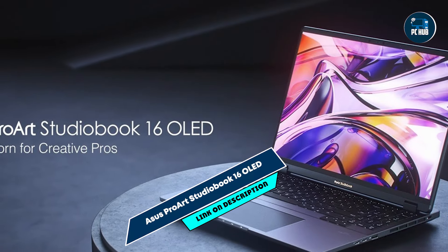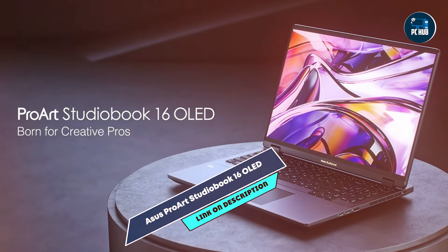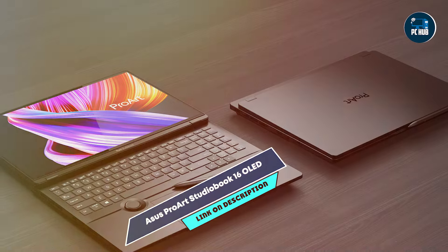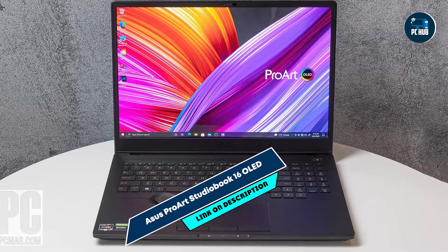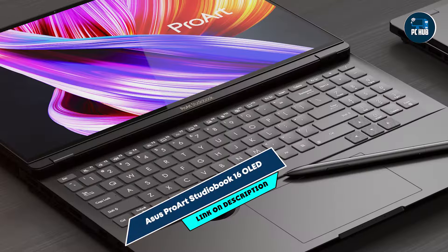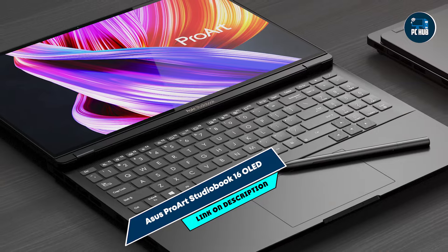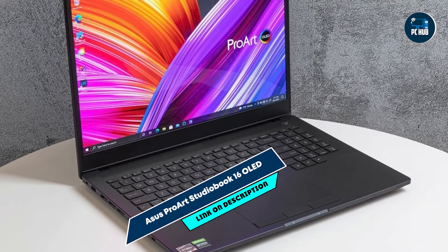And that's our rundown of the top five best laptops for photo editing in 2024. Each of these laptops offers unique features and benefits, catering to the diverse needs of photographers. Whether you need a high-performance machine, a portable option, or a laptop with a stunning display, there's something here for everyone. Consider your specific editing requirements and choose the one that best fits your workflow. Thanks for watching, and happy editing! See you in the next video!